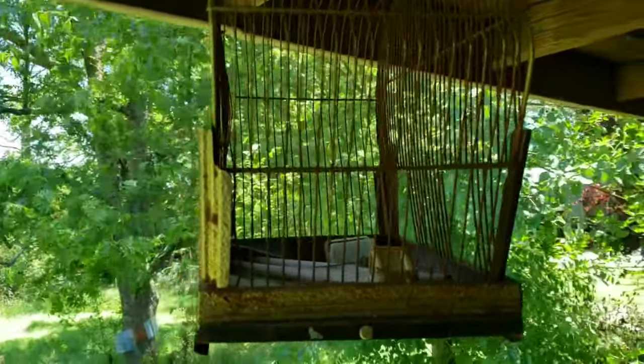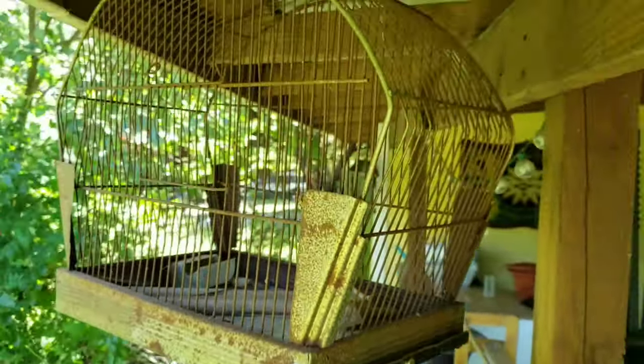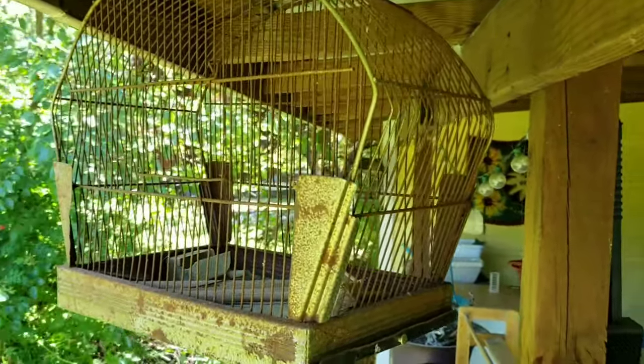I've had this dumpster find hanging on my back deck for quite a while and it needs a good cleaning, scrubbing, and painting. I'm considering adding flowers and ribbons and of course a bird.